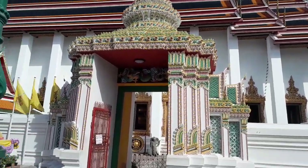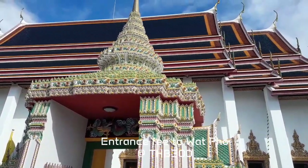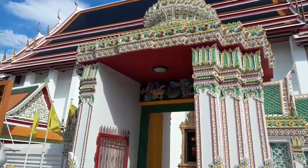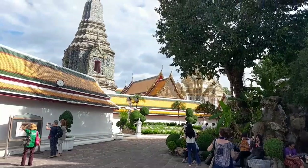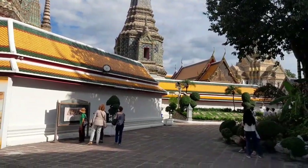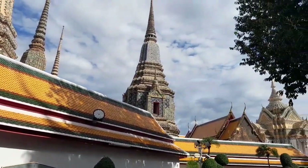From Tha Maharat, I took the tuk-tuk and reached Wat Pho — this is one of the most-visited temples in Bangkok. We will take a look inside this Wat Pho in downtown Bangkok, in the old Bangkok Grand Palace area of Thailand. This is the exterior of the Wat Pho, in the old Bangkok area near the Grand Palace.